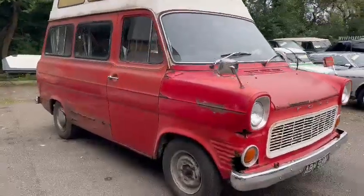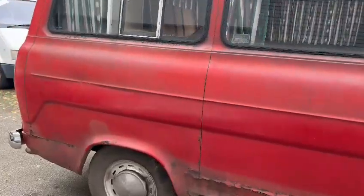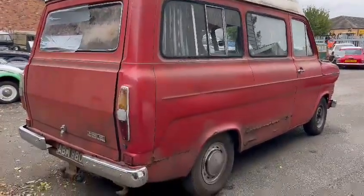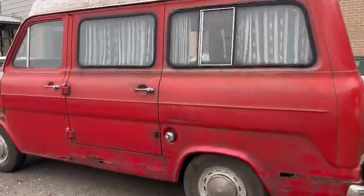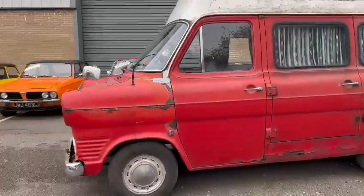Right then guys, here we go — the old Transit just landed with us for our next auction. Bit of a project, as you can see she's clearly been sat for some time, in need of a bit of a restoration really. But she starts up on the key, starts and runs, drives, got brakes — just in need of a general makeover to get looking nice and tidy again.